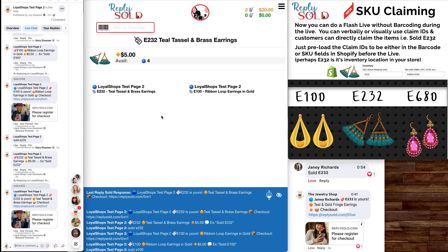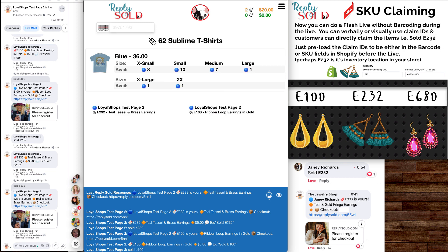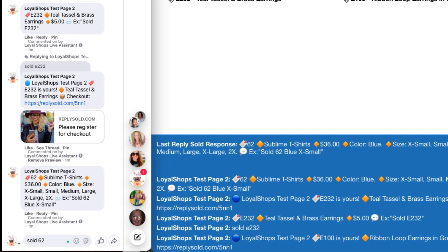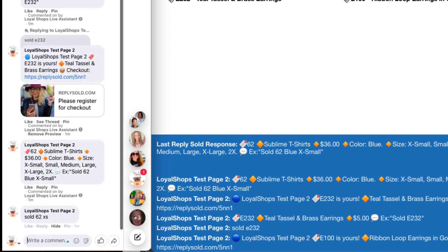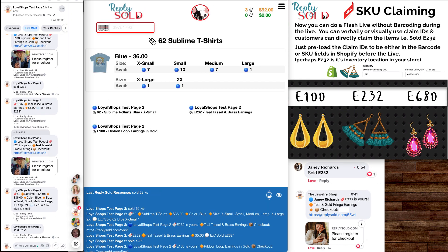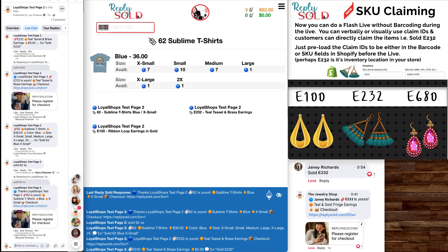If you want to mix between SKUs and barcodes, you can still do that. I'm going to get my barcode scanner and scan an item — a little Sublime t-shirt. My partner was in a band and now his son is in a band, so all our test stuff is rock and roll. I brought up a barcode and I can type 'sold 62' — my claim number — in extra small. I just ran a barcode right in the middle of a SKU claim — not a problem. You can absolutely mix and match.